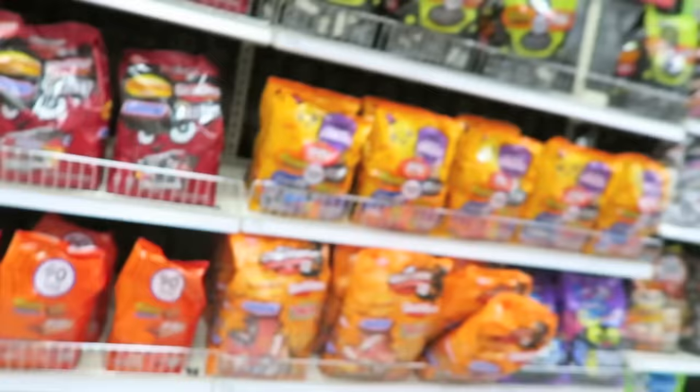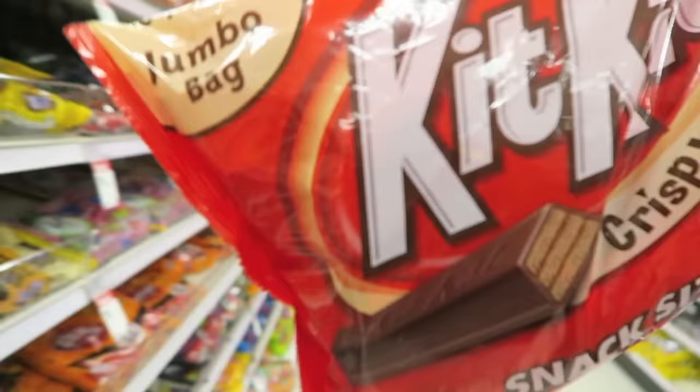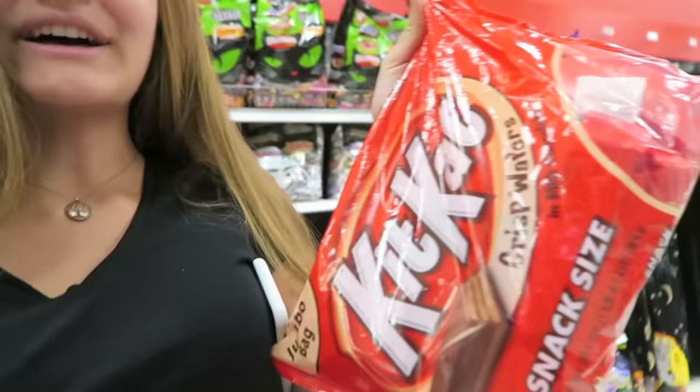Shopping for Casey's candy, the host interprets the drawing as 'a cat next to a bar' — a Kit Kat bar. She heads to the candy aisle, which has so much to choose from, and finds the Kit Kats. Kit Kats have always been Casey's favorite candy around Halloween, so she grabs them, admitting she'll definitely eat some too.